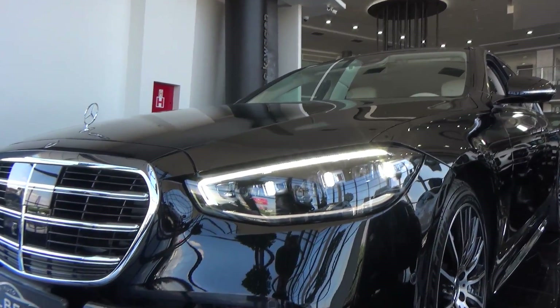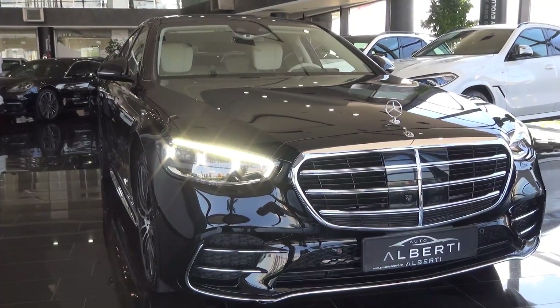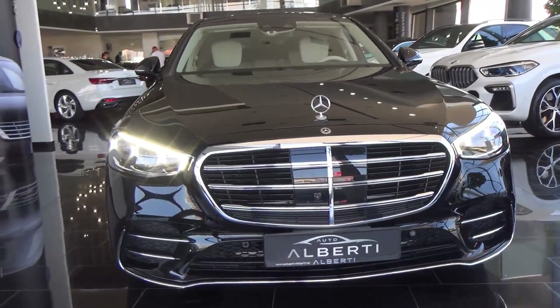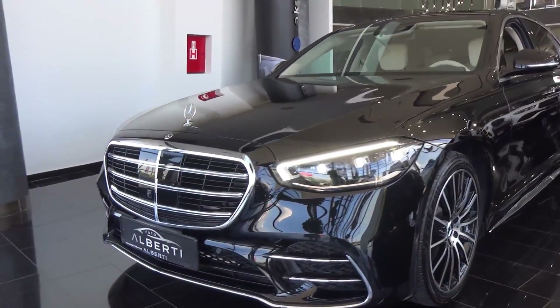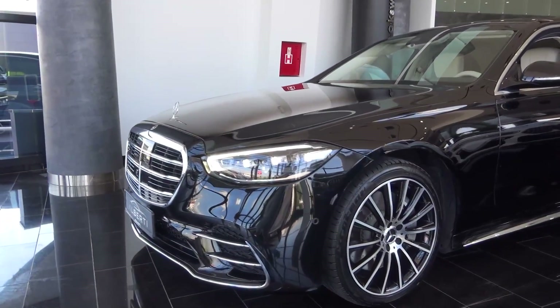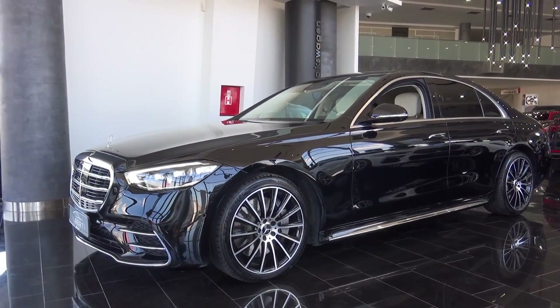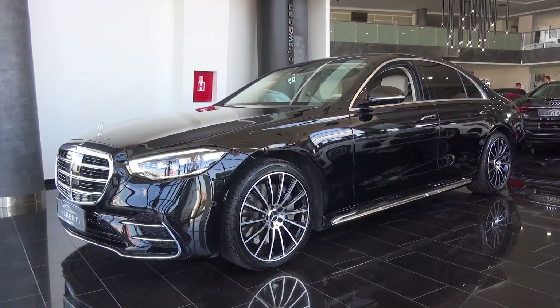You can upgrade to the digital lights. The engine in this car is a 3-liter diesel inline-six. You can see how quiet it is — it is just like a petrol engine. And it is very powerful: it has around 286 horsepower and 600 Nm of torque.